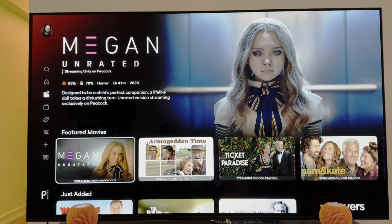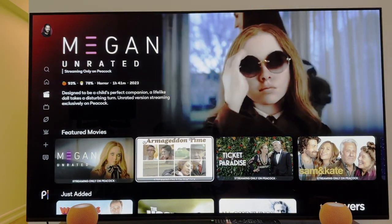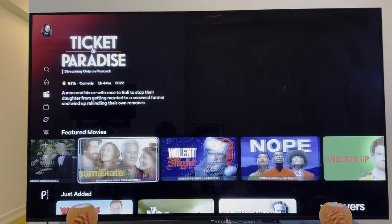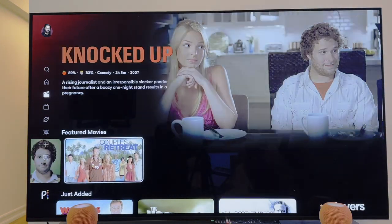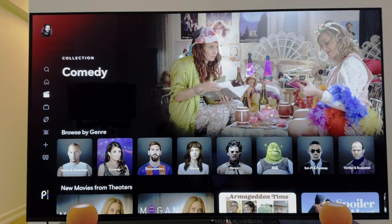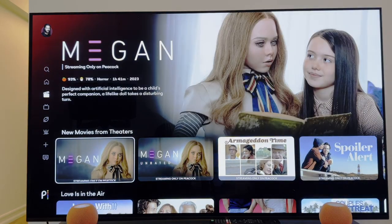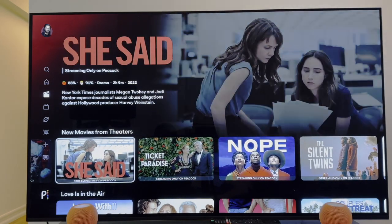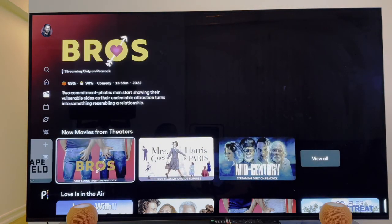Let's go back up to the movie section. Buttery, buttery smooth — brings you right into Megan. It gives you a quick preview baked in, which is the ultimate user interface. They do that for almost every TV show or movie. These are the featured movies of the moment, some new, some old. You get things just added, browse by genre, and new movies straight from the theaters — competing with the HBO Maxes of the world. Whether it's She Said, Nope, or The Silent Twins, check it all out.